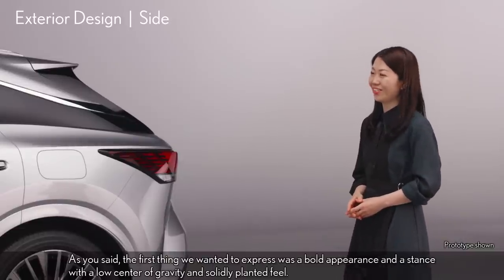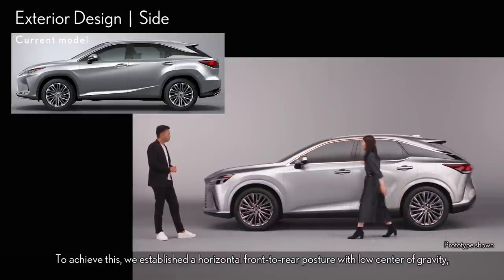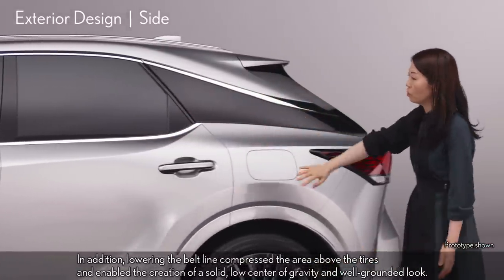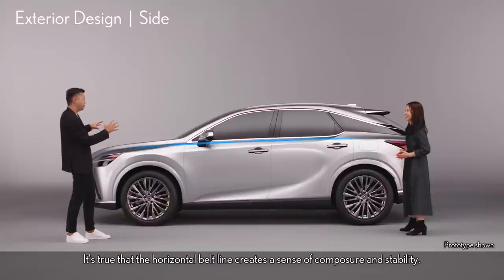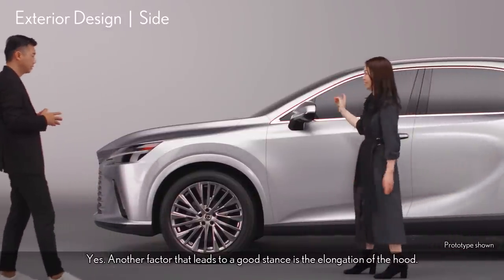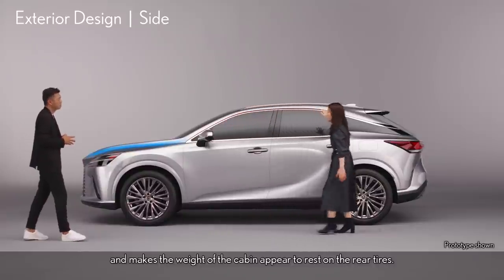The first thing we wanted to express was a bold appearance and a stance with a low center of gravity and a solidly planted feel. To achieve this, we established a horizontal front-to-rear posture with a low center of gravity by raising the front of the hood and lowering the bottom edge of the rear window compared to the current model. In addition, lowering the belt line compressed the area above the tires and enabled the creation of a solid, low center of gravity and well-grounded look. Another factor that leads to a good stance is the elongation of the hood. Moving the base of the A-pillar farther back than on the current model keeps the overall length and front overhang while emphasizing the elongated hood and makes the weight of the cabin appear to rest on the rear tires.